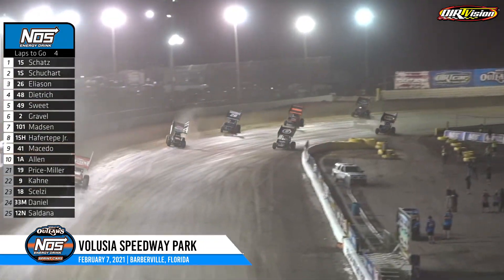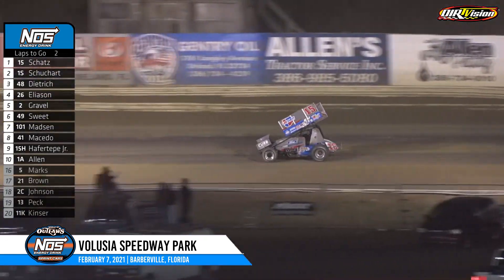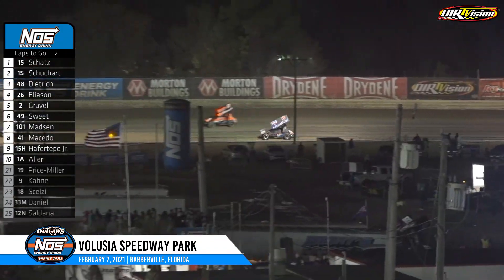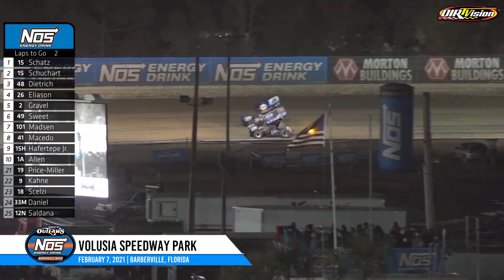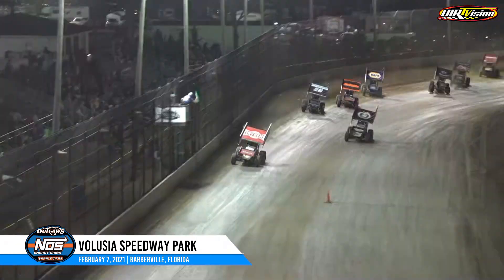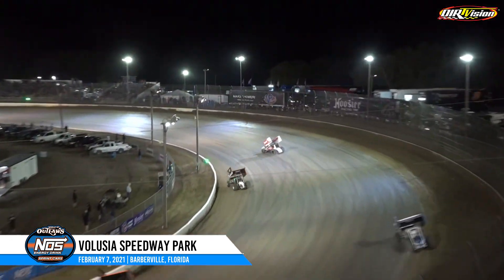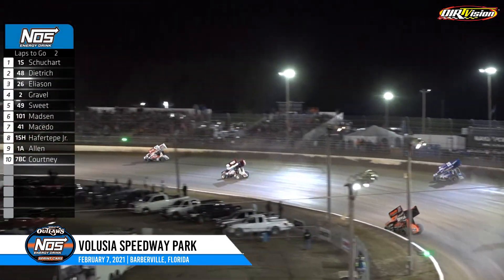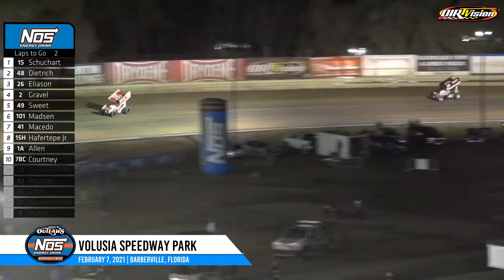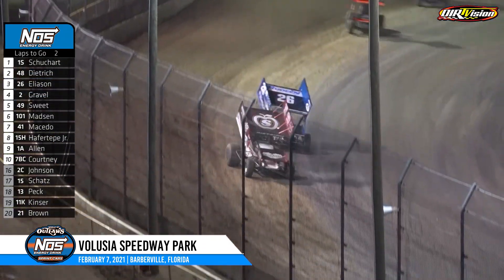Donny Schatz way out in front with four to go — oh no, caution flag waves. Donny Schatz two laps away from his 300th win and the car slows. We go green again. Logan Schuhart right through the middle of one and two. Danny Dietrich goes to the bottom, Corey Eliasson rails the top side down the back straightaway. Eliasson with a run on Dietrich looking for second, David Gravel trying to get part of that action as well. White flag waving for Logan Schuhart.